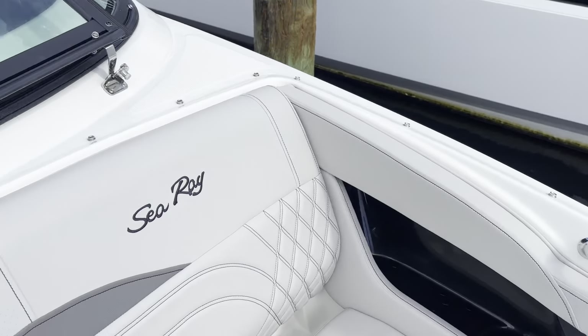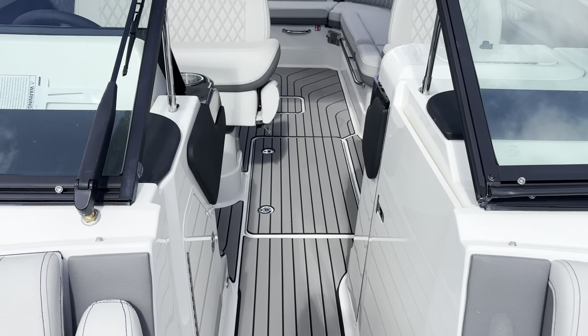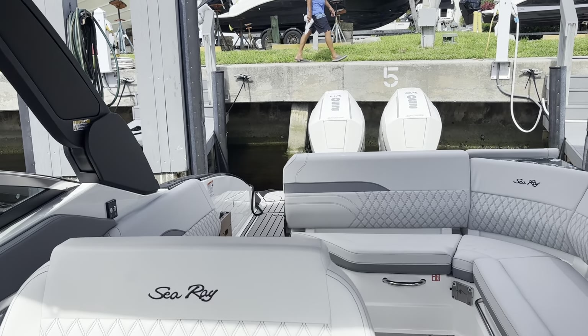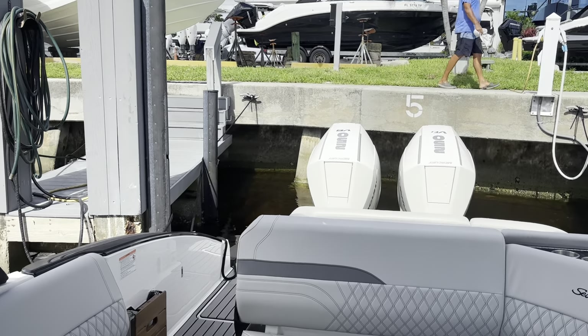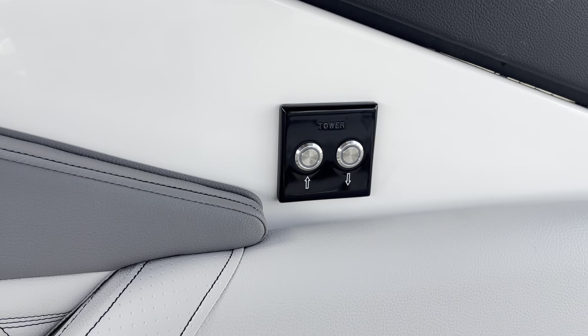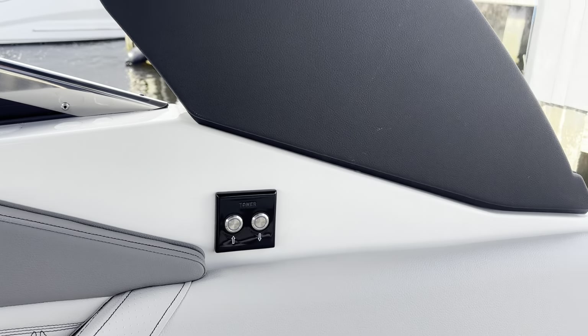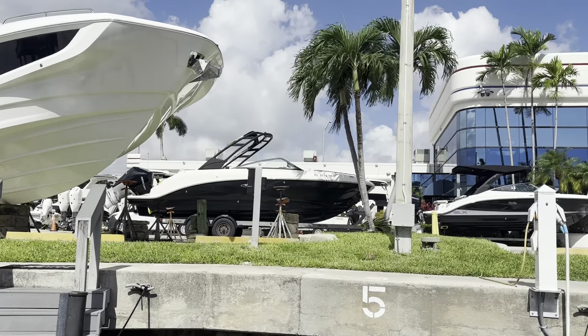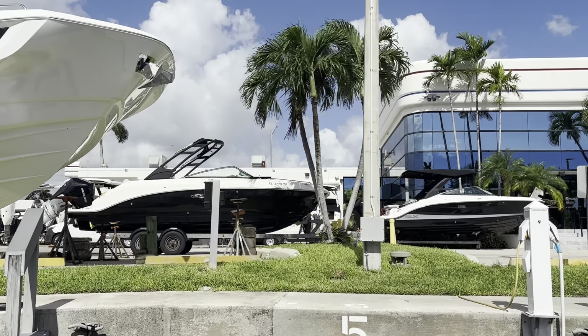This is the new Sea Ray 28 SLX Outboard. This is Tyler Hill at MarineMax Pompano Beach, Florida. Give us a call today: 954-783-9555. Here are the controls for that electric tower — check this out, up and down if you need to clear a bridge or just for storage. Thanks for watching. MarineMax Pompano Beach.